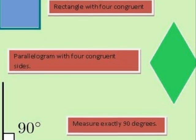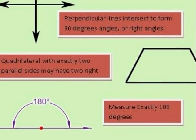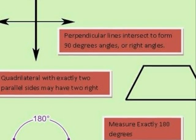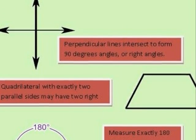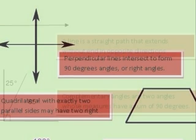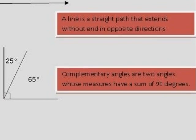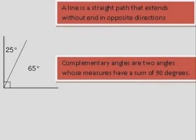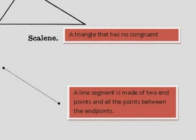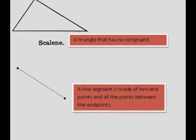A parallelogram with 4 congruent sides. A right angle that measures exactly 90 degrees. Perpendicular lines intersect to form 90-degree angles or right angles. A trapezoid is a quadrilateral with exactly 2 parallel sides and may have 2 right angles. A straight angle measures exactly 180 degrees. A line is a straight path that extends without end in opposite directions. Complementary angles are 2 angles whose measures have a sum of 90 degrees. A scalene triangle has no congruent sides. A line segment is made of 2 endpoints and all the points between the endpoints.